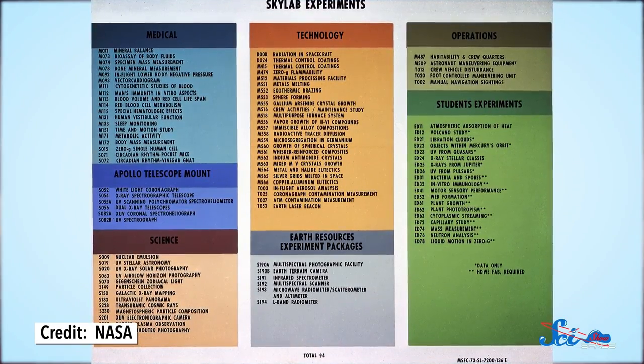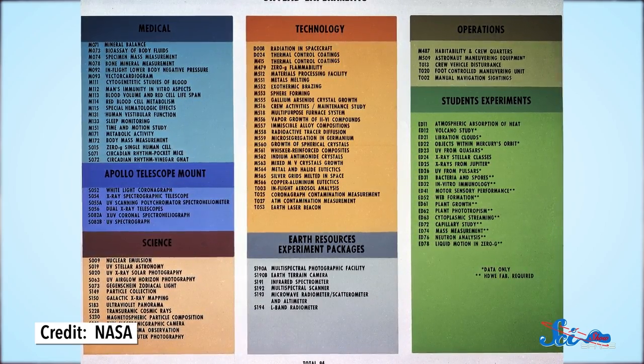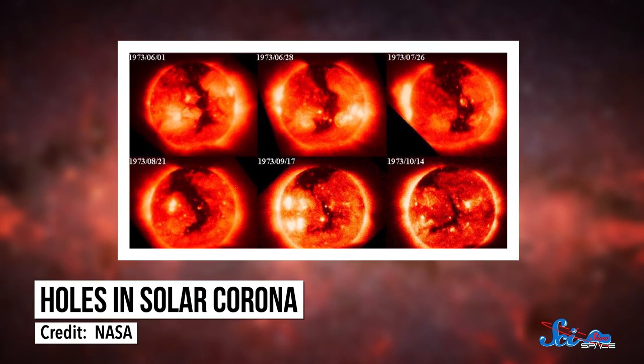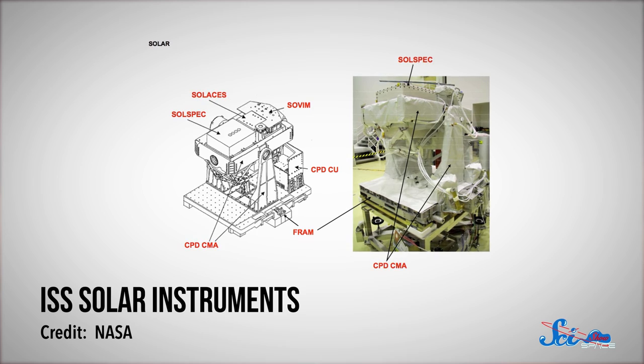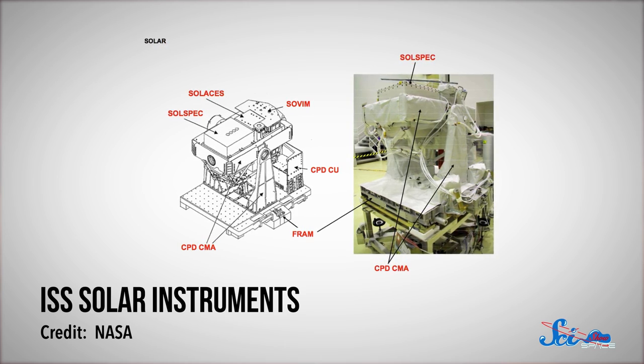Once they made it livable, Skylab's first crew got down to science. More than 80 experiments were conducted on Skylab, including biology, physics, and astronomy experiments that were proposed by high school students. There were also experiments for professional scientists, like the Apollo Telescope Mount, which first detected things like holes in the solar corona. It was a precursor to the ISS's solar instruments that monitor the sun's brightness and intensity, which can affect climate down here on Earth.